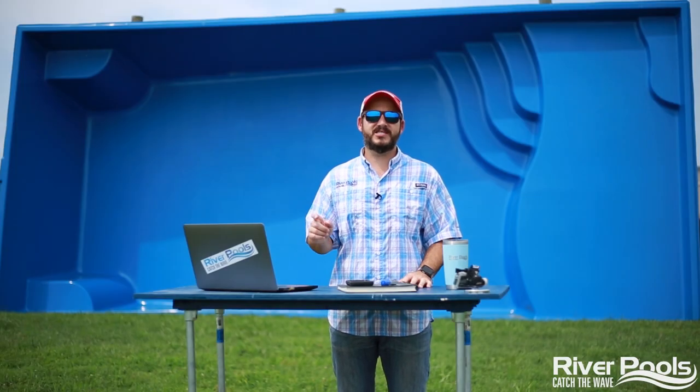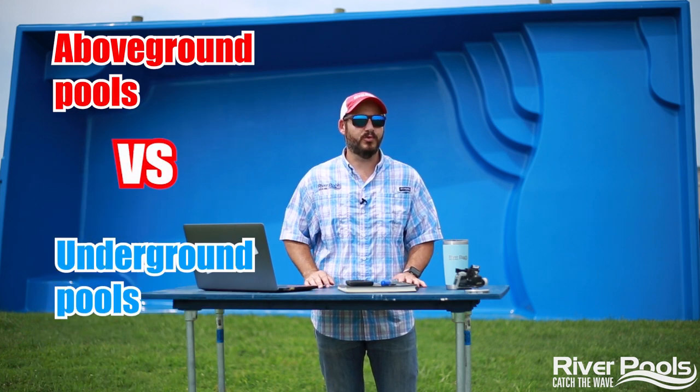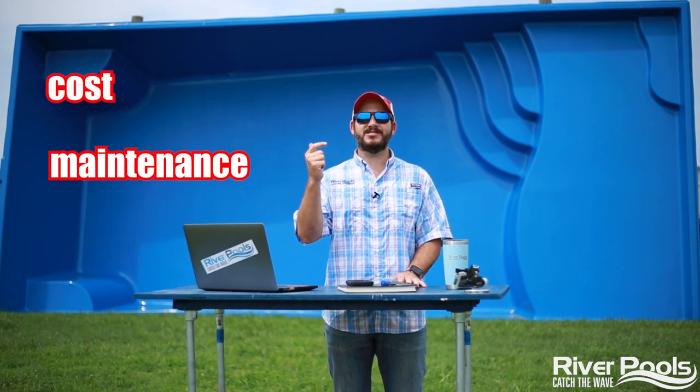What's up, guys? Christian here with River Pools. Today we're going to compare underground or in-ground pools to above-ground pools. We're going to talk cost, maintenance, longevity.